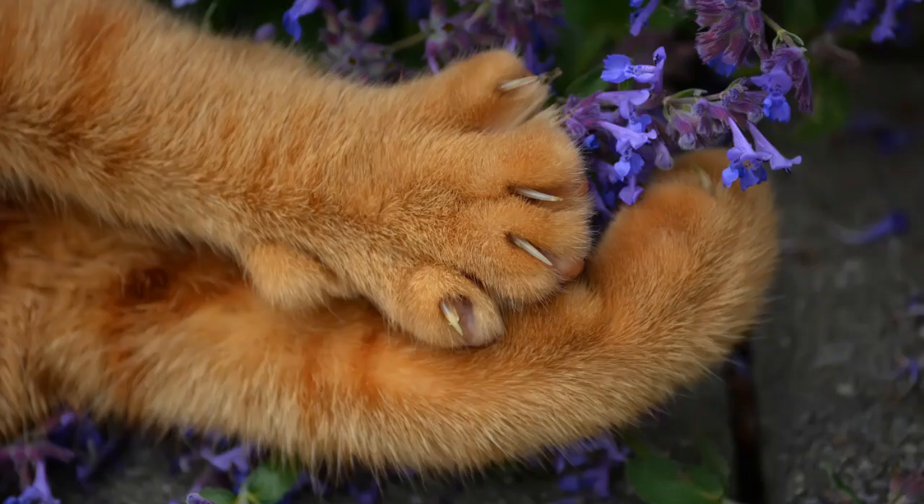First, we have infection — either bacterial or fungal. If your pet has a torn claw either due to blunt impact or a biting type injury, the space in question could become compromised. Check for inflammation of the skin around the claw and discoloration and swelling around the nail bed.